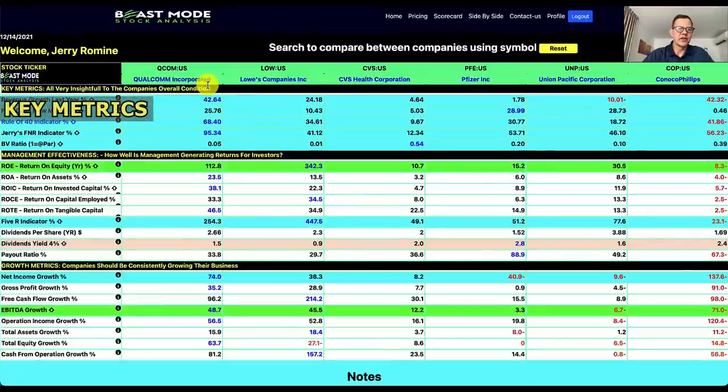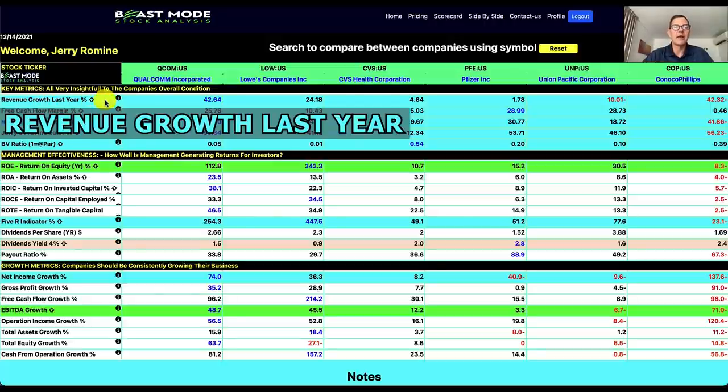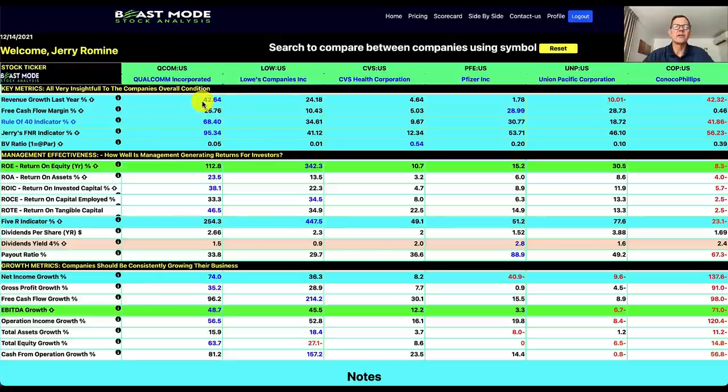The next section is key metrics, which are all very insightful to the company's overall condition. Starting with revenue growth last year: our winner is Qualcomm at 42.64%, which is a crazy high number. Our worst is Union Pacific Corporation, which is understandable given the pandemic — they do have a stronger revenue growth forecast for the future. Pfizer has just a little bit of revenue growth last year, which is kind of a surprise given the pandemic. And the worst on the day is ConocoPhillips at negative 42.32%.